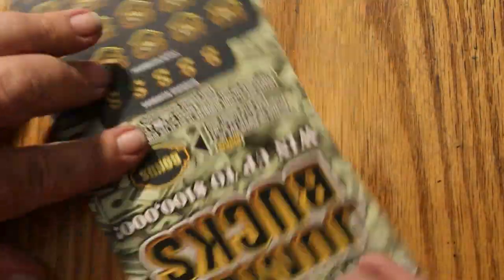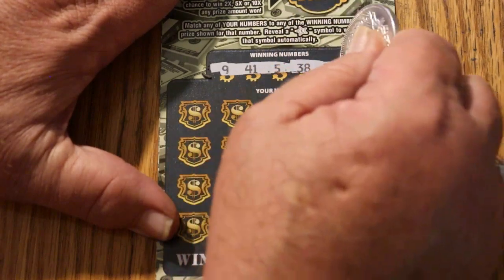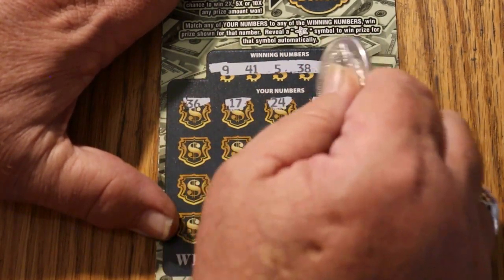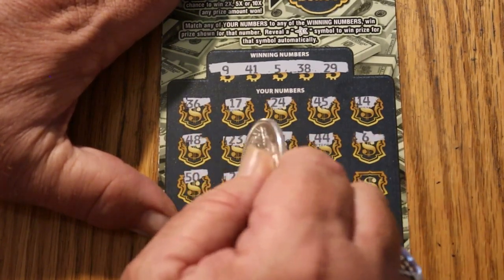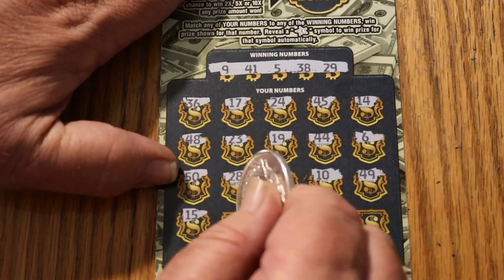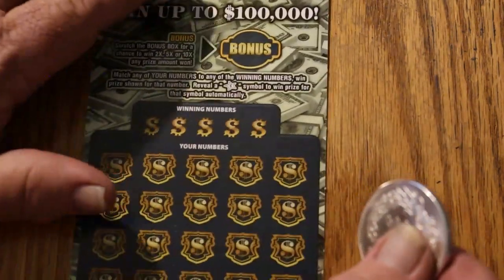Tickets 18 and 19 to go — it's possible one of these could hit. Ticket 18: 9, 41, 5, 38, 29. Calling: 36, 17, 24, 45, 14, 48, 23, 19, 44, 6, 50, 20, 28, 46, 10, 49, 15, 42, 3, 27, and 40. Nothing on this one — bonus would have been 10 times. It's interesting: all the winners so far had no bonuses, and all the bonuses have been on the duds.